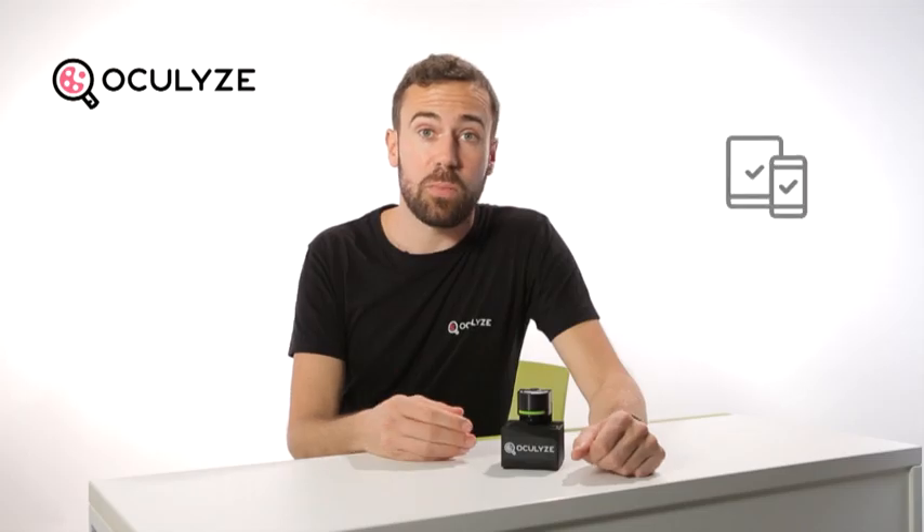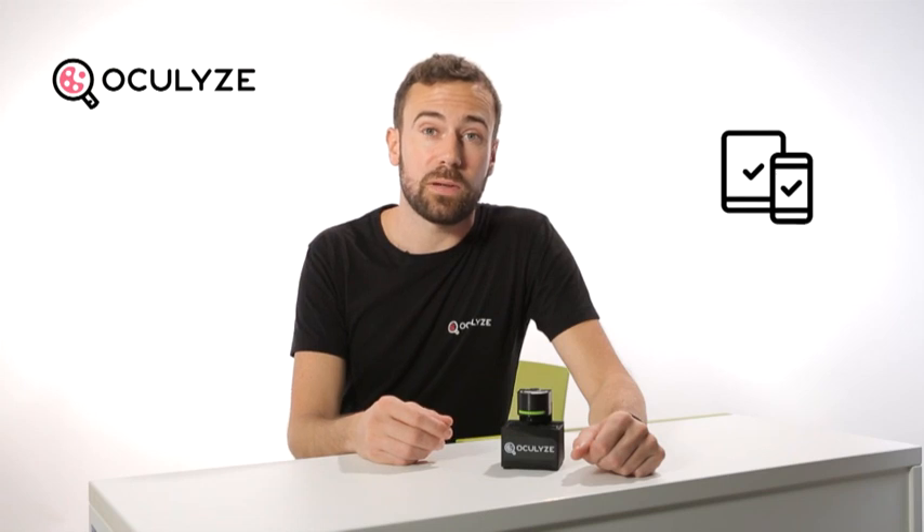It is comparable with a 400x lab microscope, and our technology is now compatible with most Android phones and tablets. And so simple, anyone can use it.